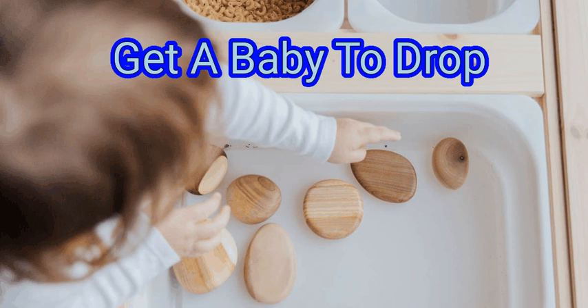Make sure to discuss these exercises with your doctor or midwife first. We are going to watch about how to get a baby to drop.